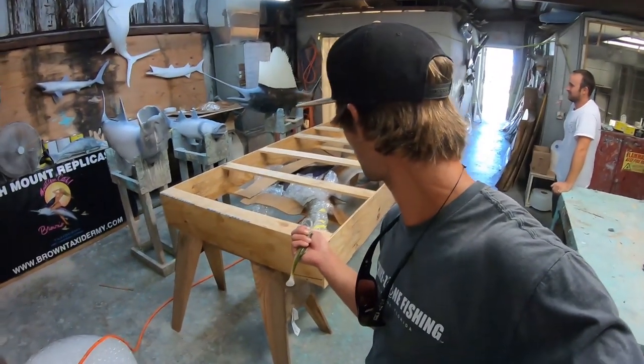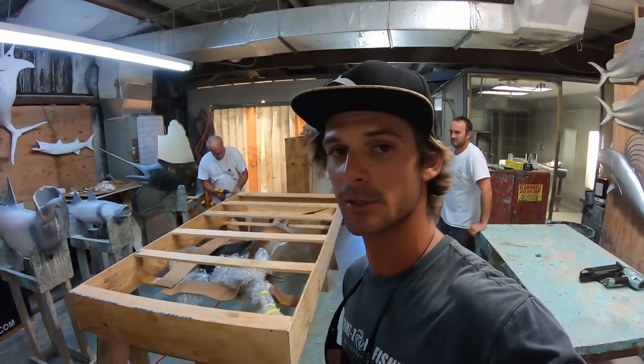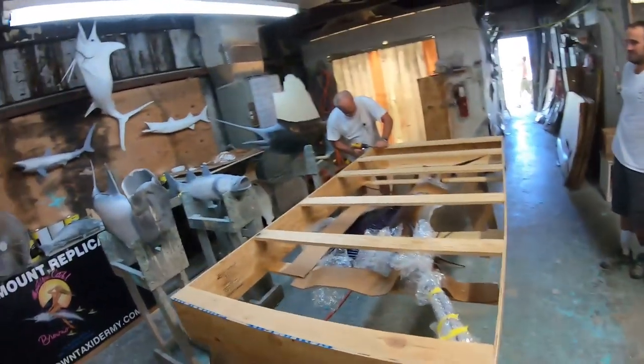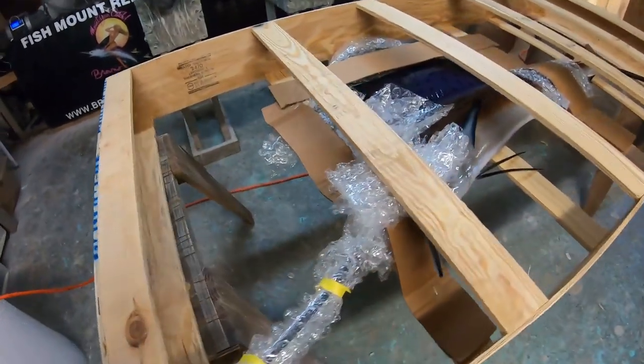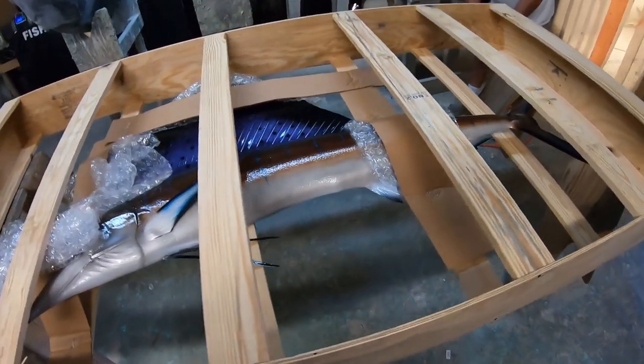Back here we got Papa Brown working on packing up a sailfish. He started this over 40 years ago — they were the first people around here doing it on the Space Coast, Florida, and they've just got it dialed in. Look at how secure this thing is — this one's getting shipped. It's a beautiful sailfish, really secure in there. We got a couple more things — we're gonna head out back and show you.